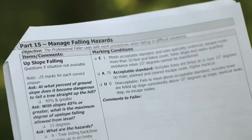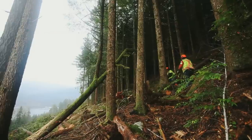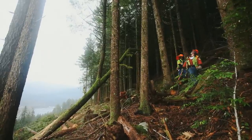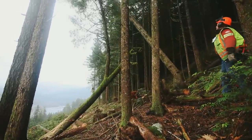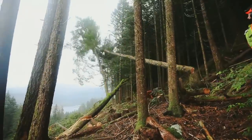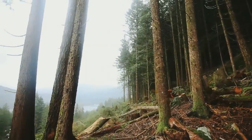Part 15, Manage Falling Hazards. The faller must be qualified to have the skills to safely and professionally deal with falling hazards such as falling trees upslope, heavy leaners, pushing or limb-tied trees, and dangerous trees.